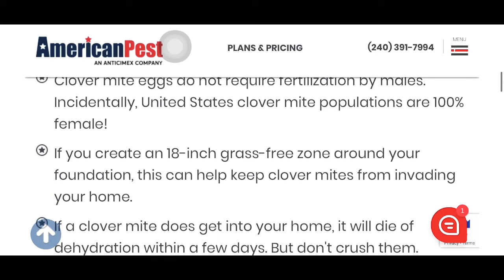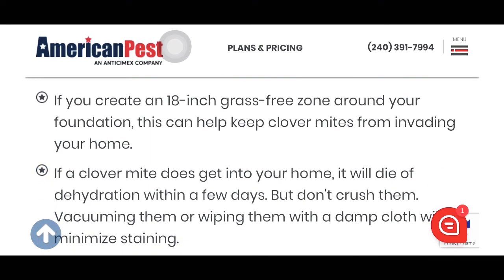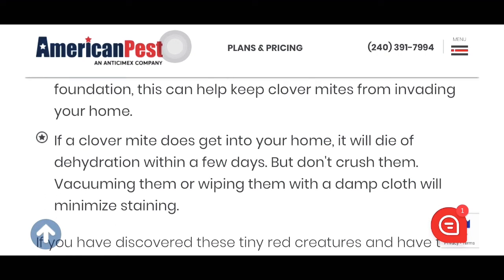If you create an 18-inch grass-free zone around your foundation, this can help prevent clover mites from invading your home. If a clover mite does get into your home, it will die of dehydration within a few days. But don't crush them — vacuuming them or wiping them up with a damp cloth will minimize staining.